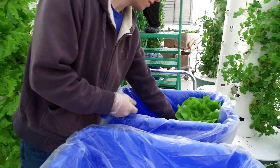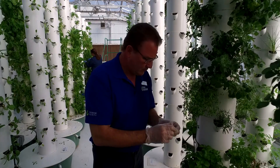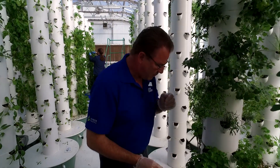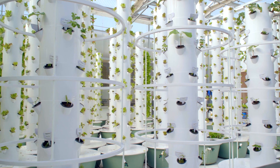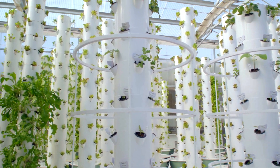This isn't just a staged setting here — we're actually a commercial working farm. We're selling farms all over the world now. When you think about growing 10 times more in the same amount of space with 90% less water, it's a very disruptive technology.